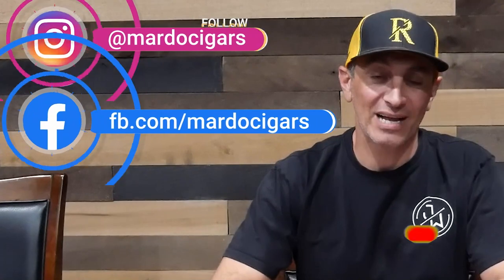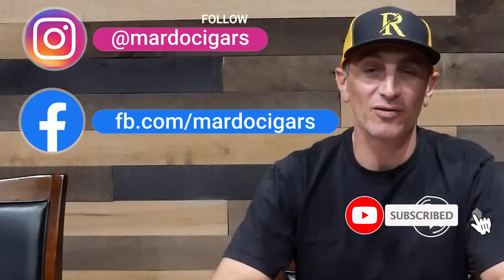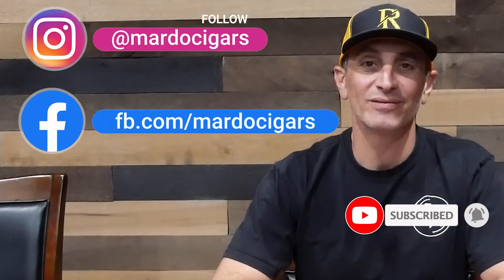This is the Corona size. This concludes this week's video on Mondays with Mardo's. Before we get going, I want to see your comments — what is your favorite San Andreas Maduro wrapped cigar? Follow us on Instagram, like us on Facebook, and remember to tell your friends to subscribe to our YouTube channel. See you guys.